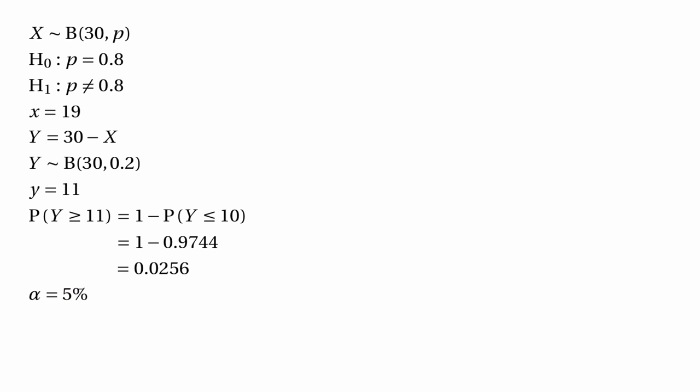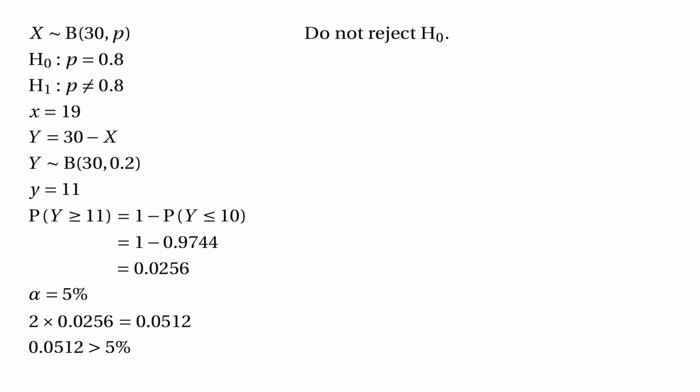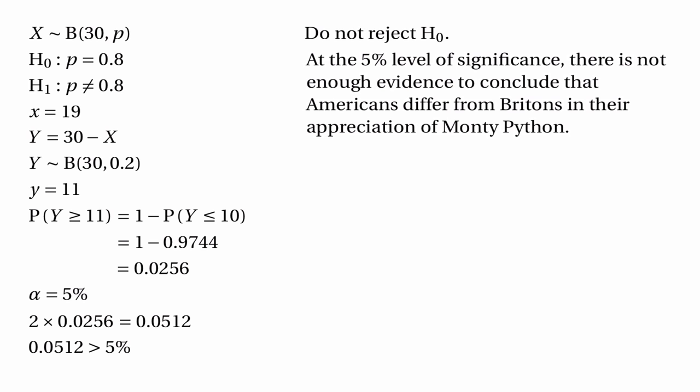So we've only worked out half the probability — the probability for getting 11 or more. To count all outcomes like 11, we need to include the probability for far fewer people not laughing — for getting numbers much smaller than 6. We need to double 0.0256 so that we're counting both tails, not just the case where more people are staying silent but also the case where fewer are. Doubling gives 0.0512. Since 0.0512 is greater than 5%, we should not reject H₀. At the 5% significance level, there's not enough evidence to conclude that Americans differ from Britons in their appreciation of Monty Python.